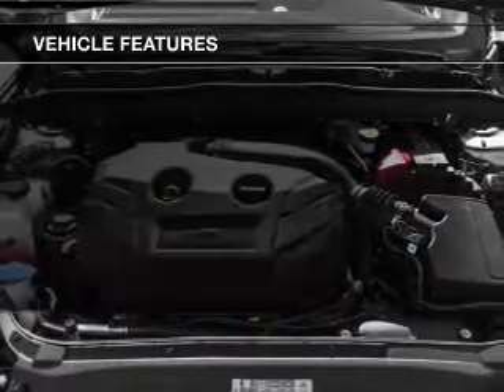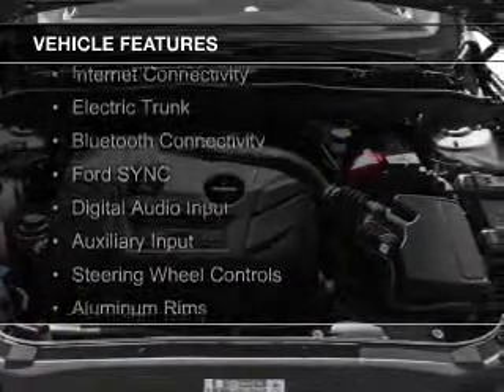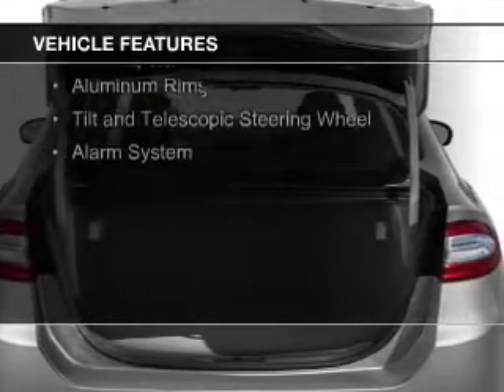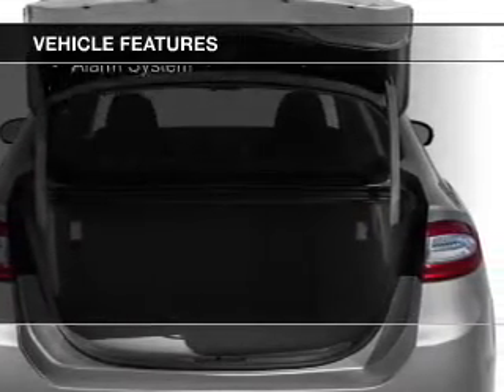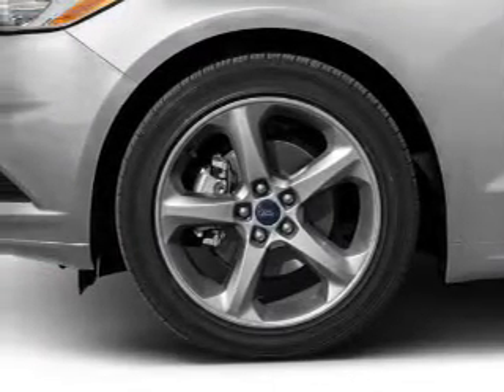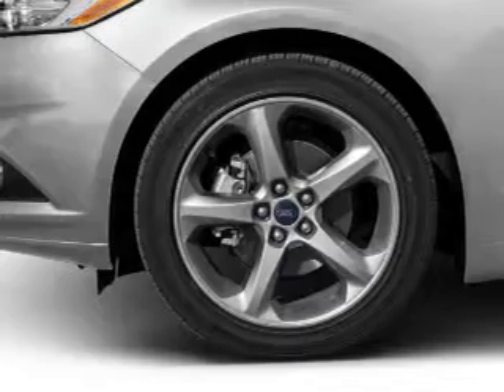The features include internet connectivity, electric trunk, Bluetooth connectivity, Ford Sync voice activation, digital audio input, and auxiliary input, steering wheel controls, aluminum rims, and a tilt-and-telescopic steering wheel.